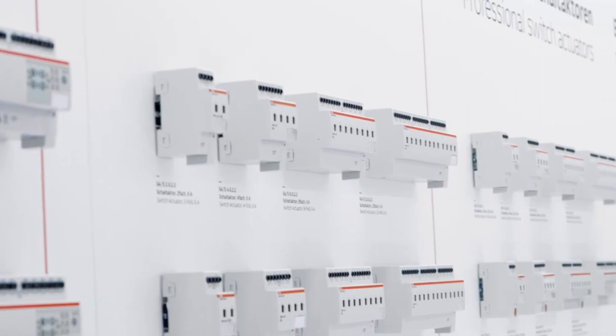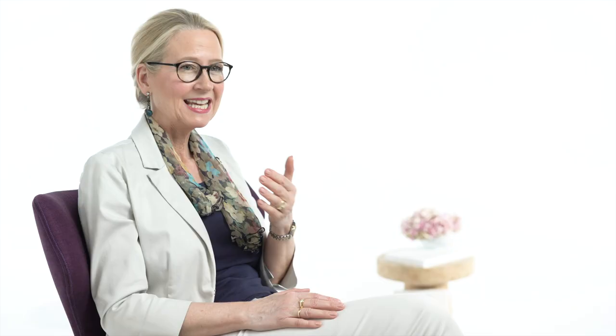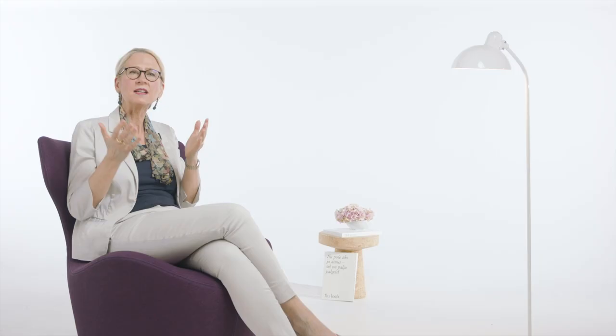ABB's IBUS KNX system automates the interior and exterior lighting of the Maritime Museum based on sensors and time of day. As you can see, this approach to lighting really allows the pearl of Tallinn's old town to shine bright.